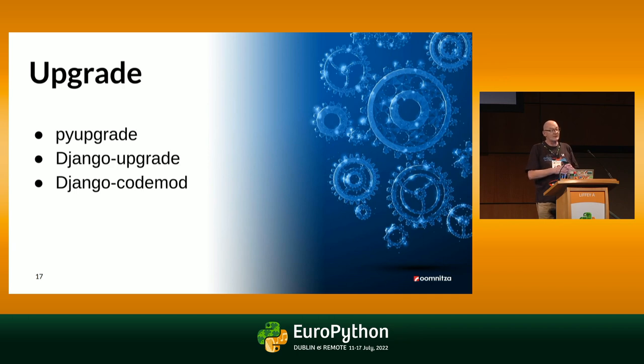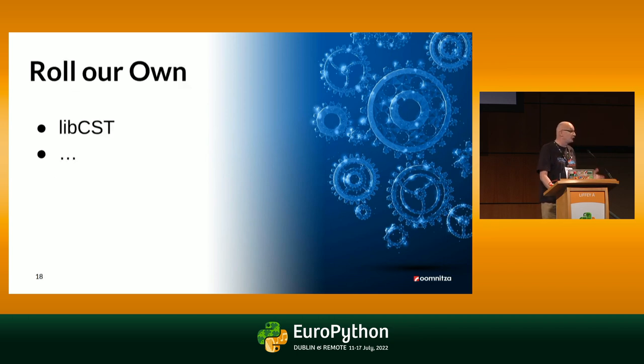We have upgrades on a regular basis. PyUpgrade assists you with getting your syntax up to date with new Python versions. There are also tools for specific frameworks. PyUpgrade and Django Codemod, for instance, will convert Django from version 1.11 up to 4.0 — and if you're working with Django, that has changed quite a lot, and it does a pretty decent job at it. You can also roll your own code modification tool with libcst — a concrete syntax tree library — that does all that.